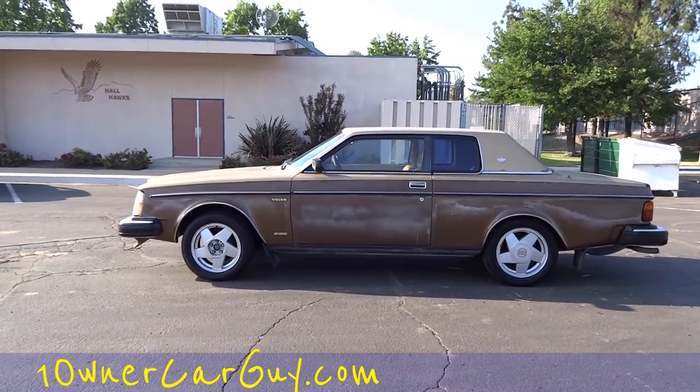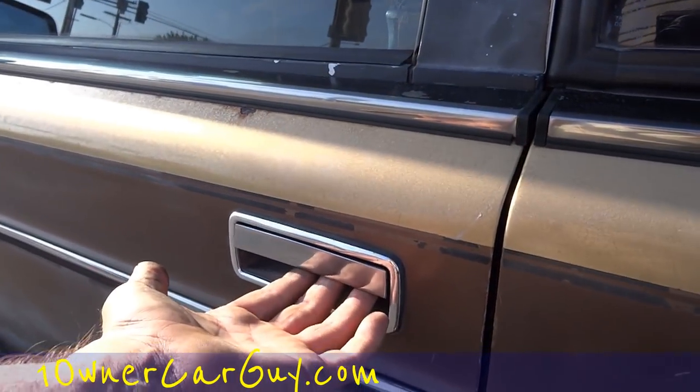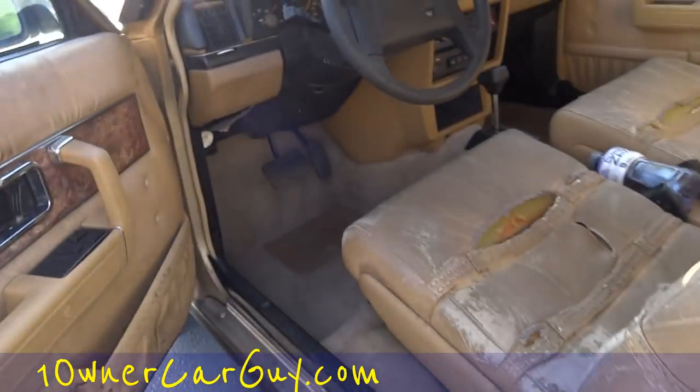My name is Nathan, 406-544-6919, oneownercarguy.com — import, export, send it to any port in the world. Let's go for a test drive. The door handle hangs up sometimes — it's a little not-loose but you just gotta give it a pull.